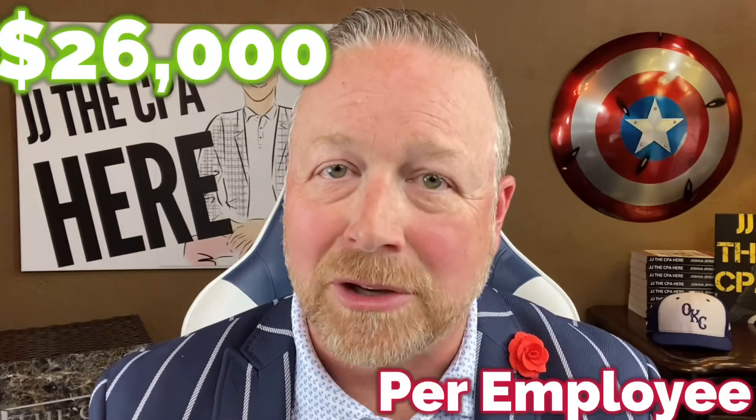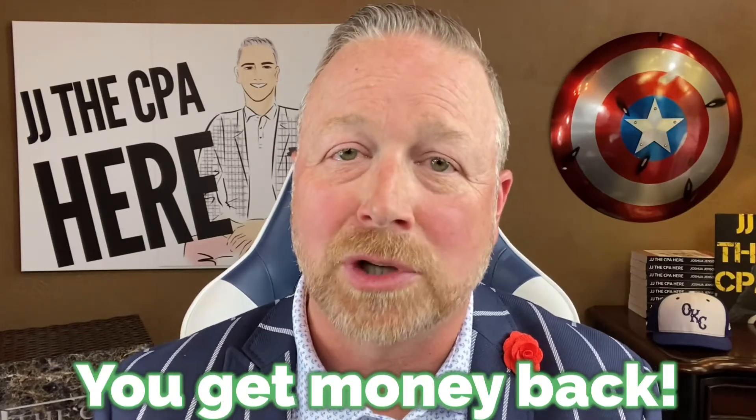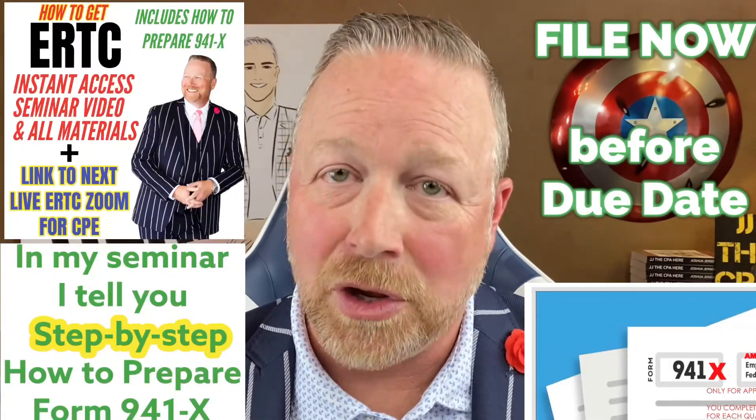JJ the CPA here. Hope you're doing well. The employee retention tax credit is a check back to your business. Whatever that credit is, the IRS is going to send you a check. So even though it's called a tax credit, when you go to file for it at this time with Form 941X, they are going to send you a check.